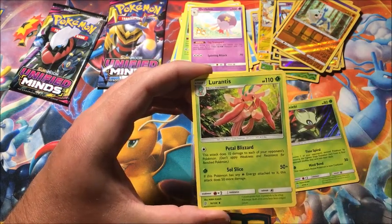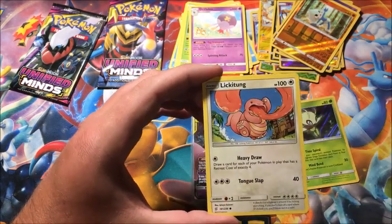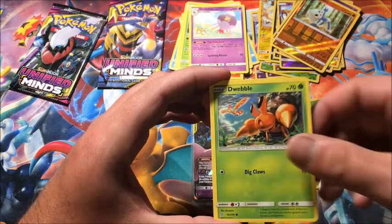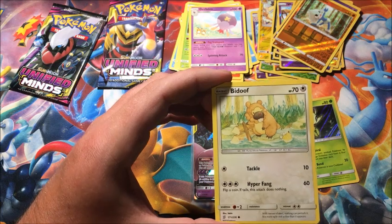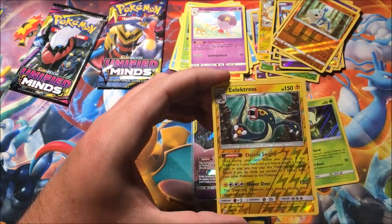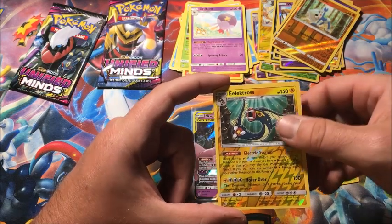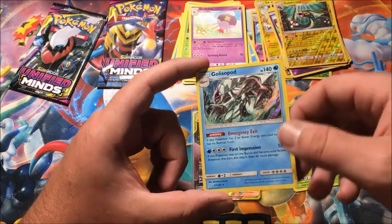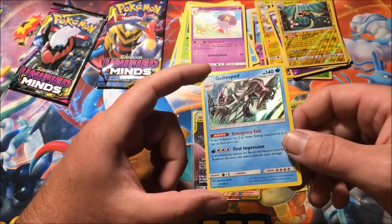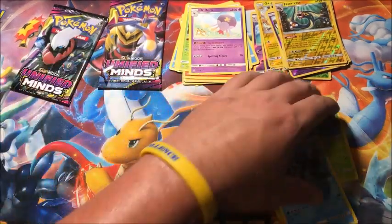Three packs left. Dedenne, Lorantis, Giant Bomb, Lickitung, Dwebble, Lunala, Pikachu in the store, Bidoof, reverse Electross — another reverse rare — and the rare is a holographic Golisopod! There we go — holo number two! We've got two more packs.